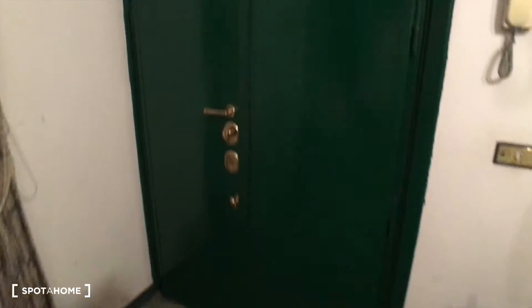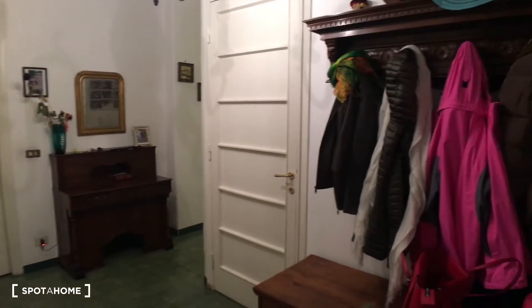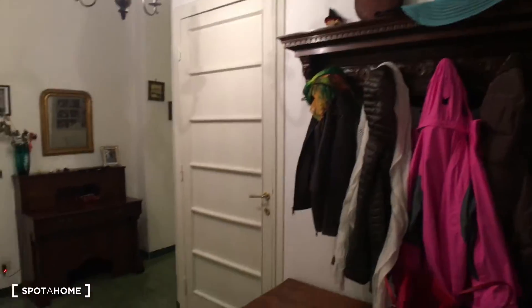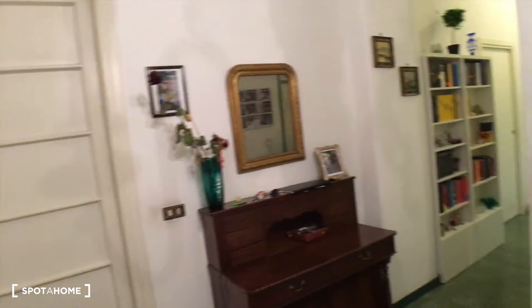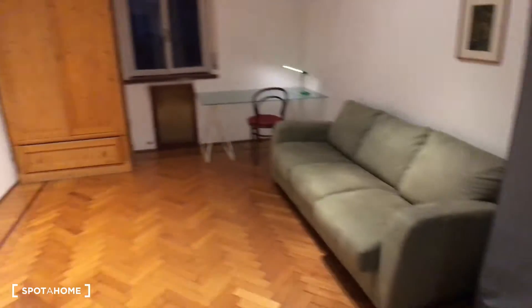So here we are. This is the entrance of the apartment. You have this very spacious corridor here. There is the private living room of the landlord, so it's not allowed to enter there. Over here is the landlord's bedroom. Then we go here and left to find the bedroom to rent.